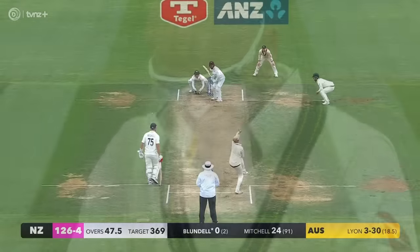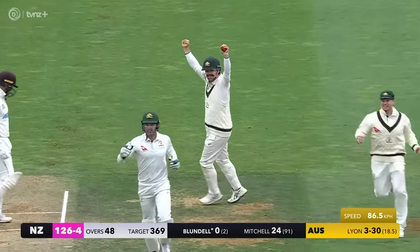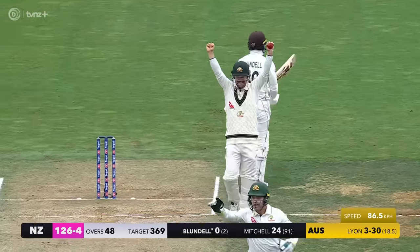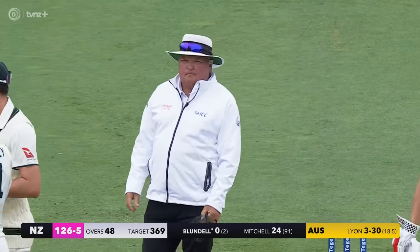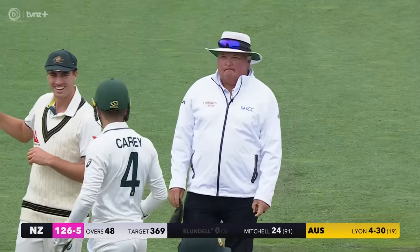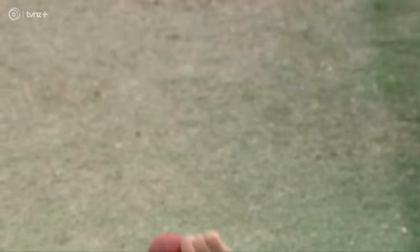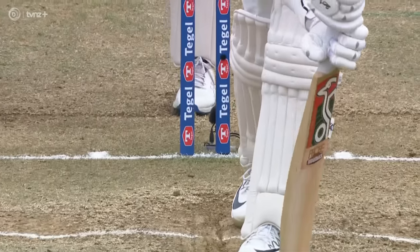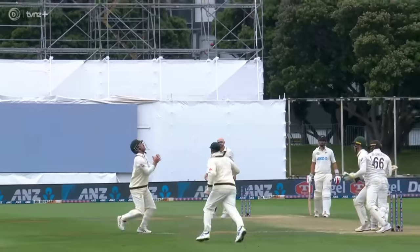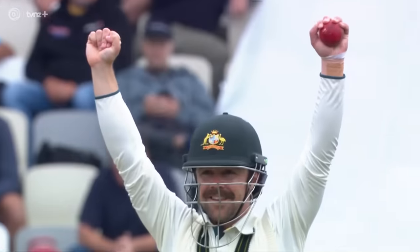Nathan Lyon - Tom Blundell - oh no, oh no. It's a repeat, an absolute repeat of the first innings for Tom Blundell on his home deck. Australia on top, and a major wicket. Just a little bit of bounce, just pushing the hands down at the ball and turning the face on it - that is just catching practice there for Travis Head.